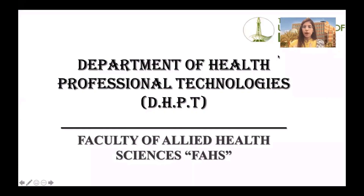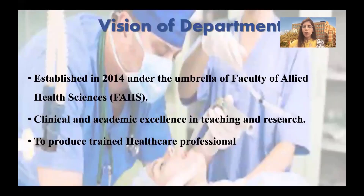DHPT is a part of the Faculty of Allied Health Sciences, and different programs are being offered at the Faculty of Allied Health Sciences. DHPT was established in 2014 and we produce trained healthcare professionals such as respiratory therapists, operation theater technologists, and biomedical engineers.